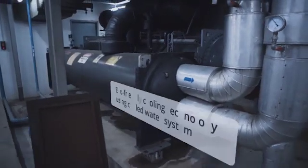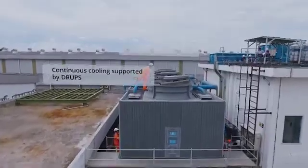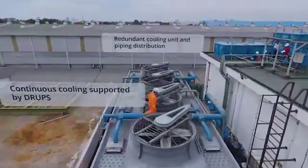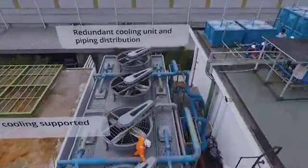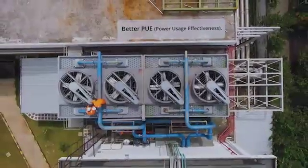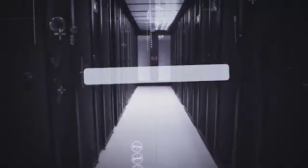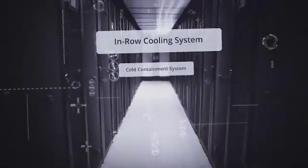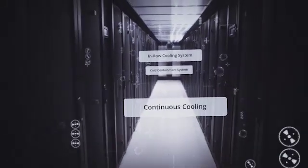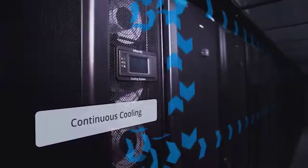Our innovative cooling system is an integral part to protect your mission-critical operations. The usage of chilled water that comes from a specially designed cooling tower provides our data center with an efficient and eco-friendly cooling solution. Our cold containment system with in-row cooling is specifically designed to keep your high-density equipment running with optimal performance.